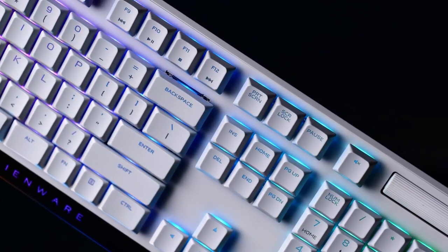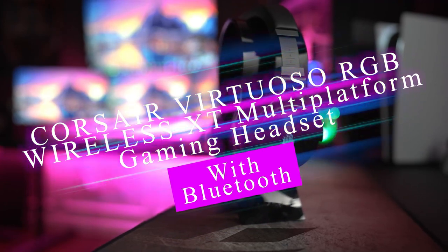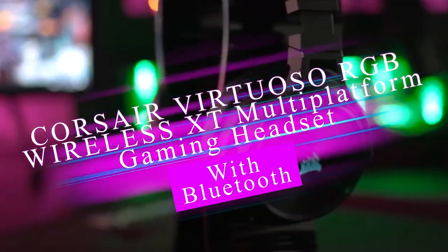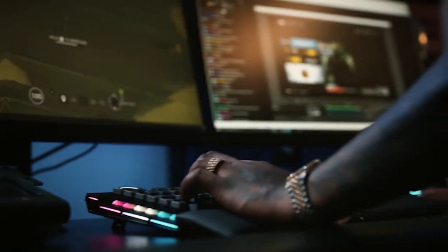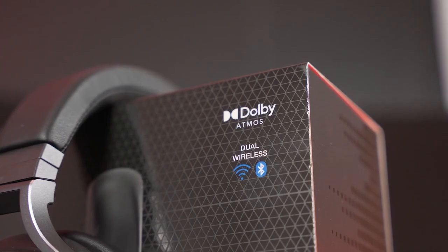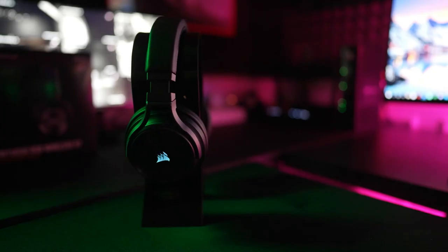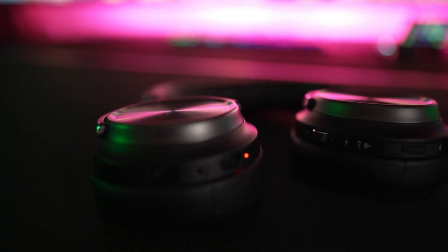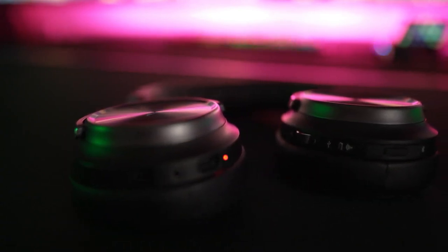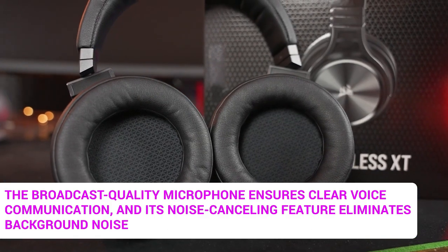The Corsair Virtuoso RGB Wireless XD Multi-Platform Gaming Headset is a top-tier choice for gamers seeking exceptional audio quality. With wireless convenience, Dolby Atmos support, multi-platform compatibility, and customizable features, this premium headset delivers an immersive gaming experience. The wireless capabilities provide freedom of movement without cables, while Dolby Atmos enhances audio immersion and positioning accuracy. The broadcast-quality microphone ensures clear voice communication, and its noise-canceling feature eliminates background noise.